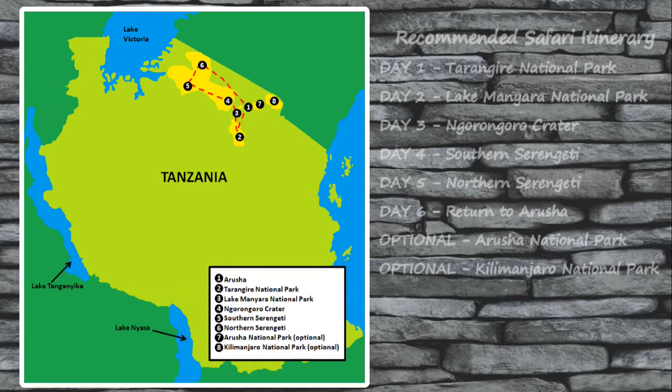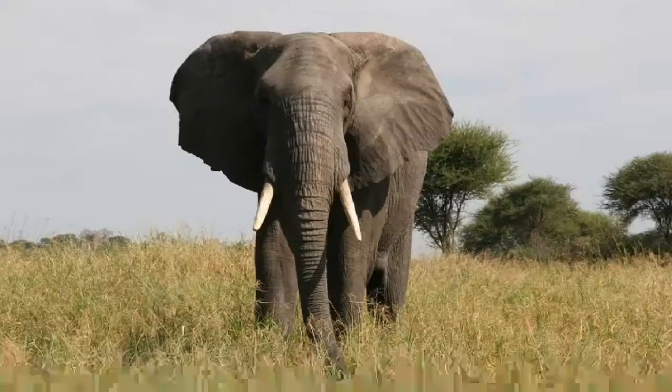To hit all the parks on my recommended list, I suggest targeting six days for your safari itinerary. Keep in mind your permit for the Ngorongoro Crater will only allow you 24 hours access to the crater, so plan to arrive early on night two and spend the night near the crater to start your safari first thing in the morning. If you'd like a shorter trip, I'd suggest cutting out either Arusha National Park, Kilimanjaro National Park, or both. For a longer safari, add stops at other parks not on my itinerary or an extra day in the Serengeti.